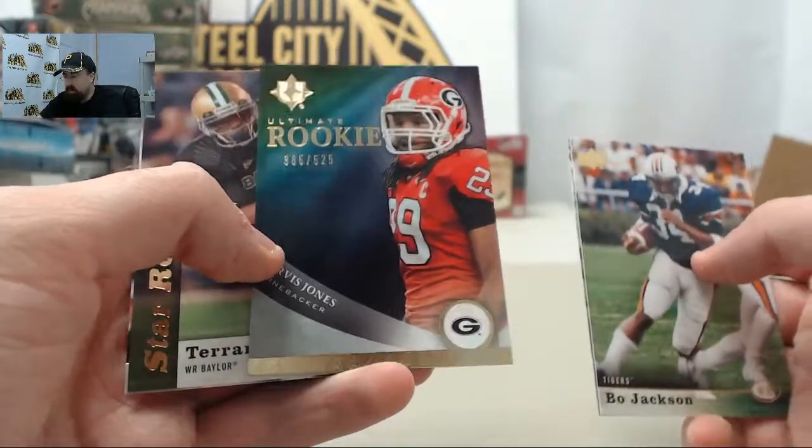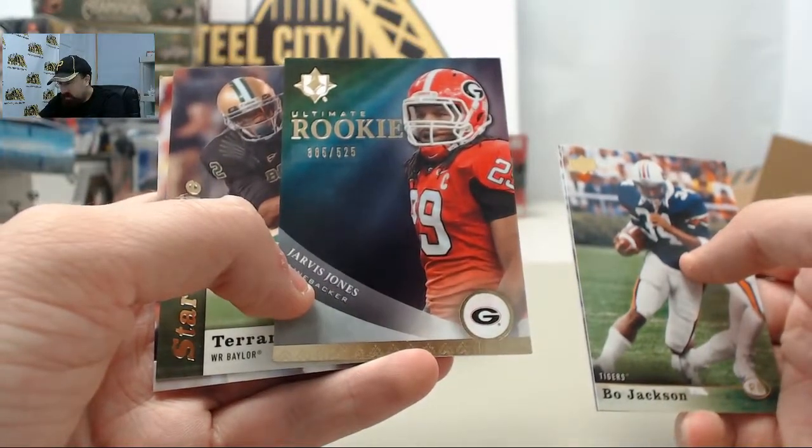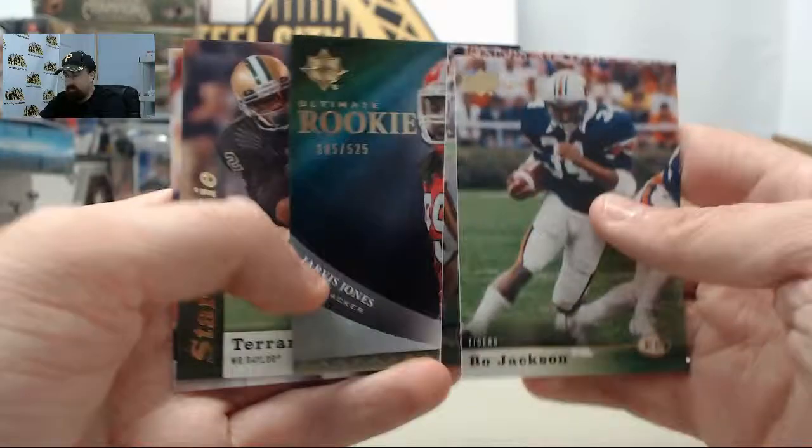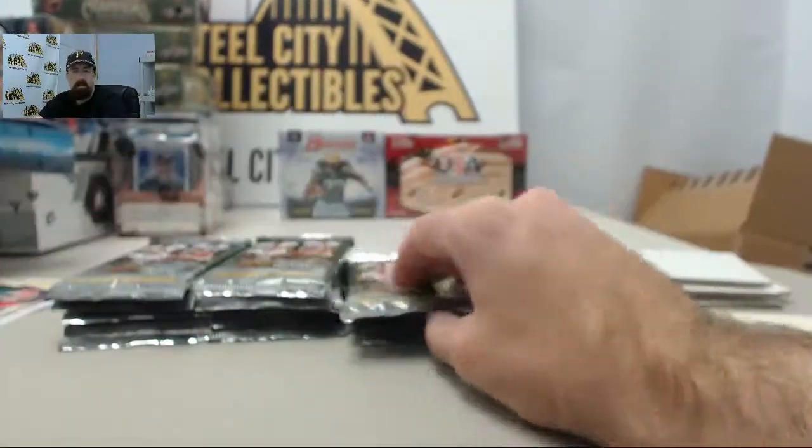So we've got a Jarvis Jones Ultimate Rookie. That one's going to be 385 of 525, representing the Georgia Bulldogs.